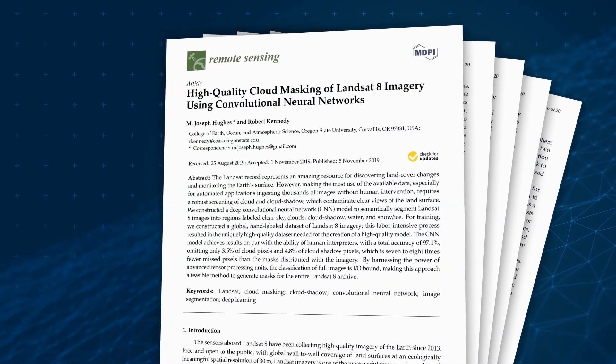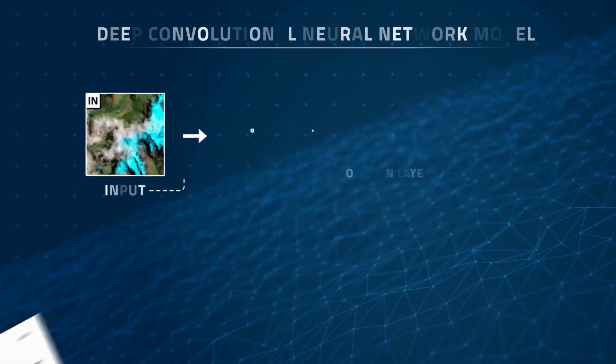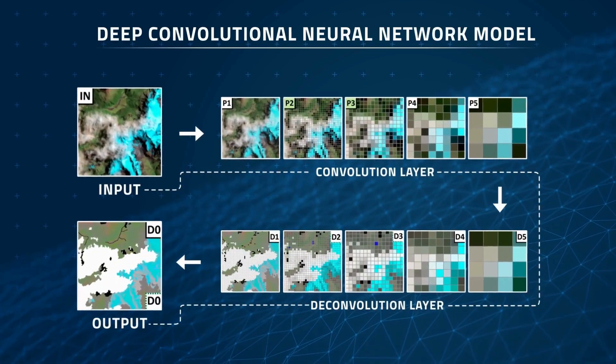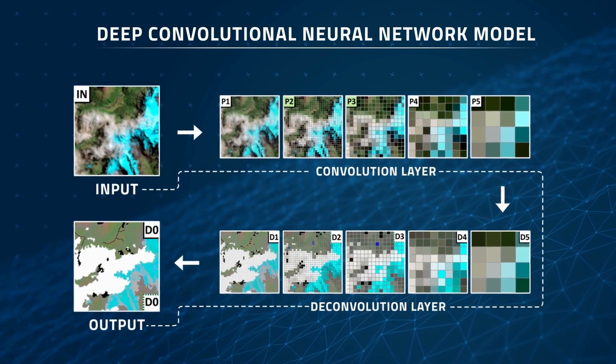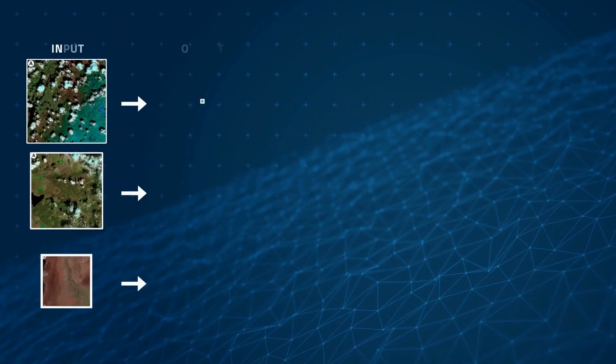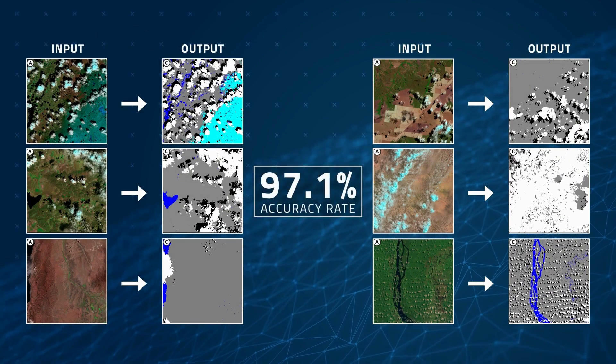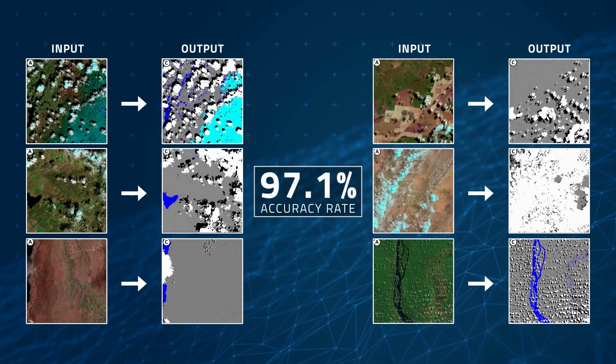In 2019, researchers from Oregon State University constructed a deep convolutional neural network, a machine learning tool that excels at recognizing patterns in imagery. With the help of existing Landsat 8 data, they taught their neural network to automatically detect clouds in satellite imagery with an amazing 97.1% accuracy rate.